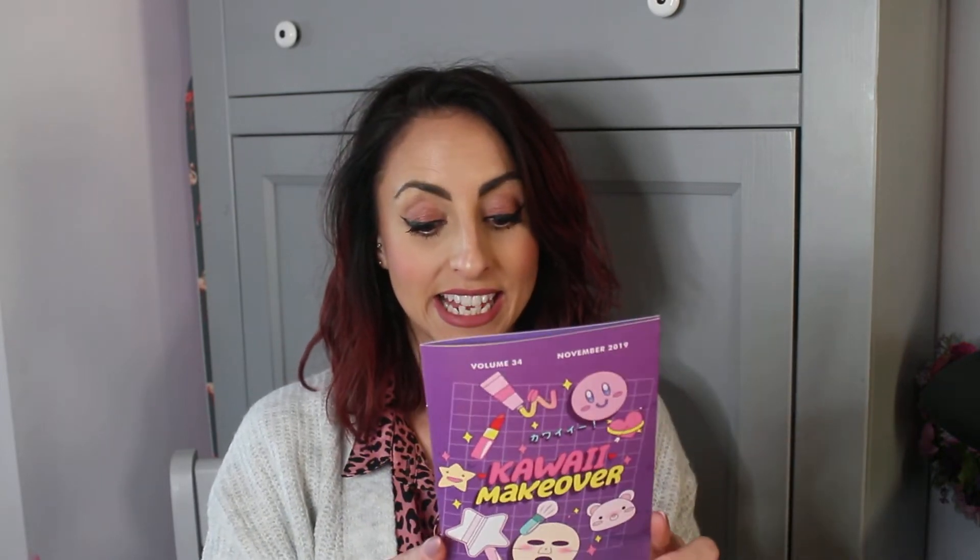This box features amazing products and this one is the kawaii makeover. It's basically a Japanese subscription of makeup and lifestyle things, and each month has a slightly different theme. This is their little magazine that comes free with it. It's not that pricey but I'll pop the link and all the details below. I purchased this with my own money and it's not affiliated.